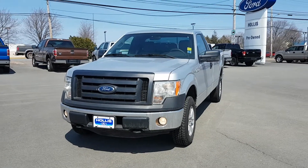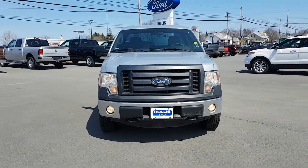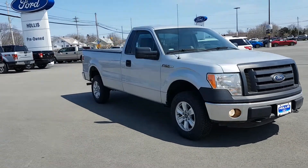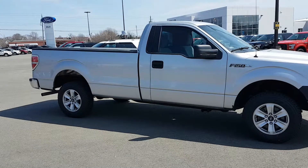Good afternoon Sam, this is Patrice Westhaver from Hollis Ford. This is our 2011 F-150. This has a 3.7 liter engine. This is a regular cab with an 8 foot box, it's got a hard tonneau cover. This truck also has cruise and AC.